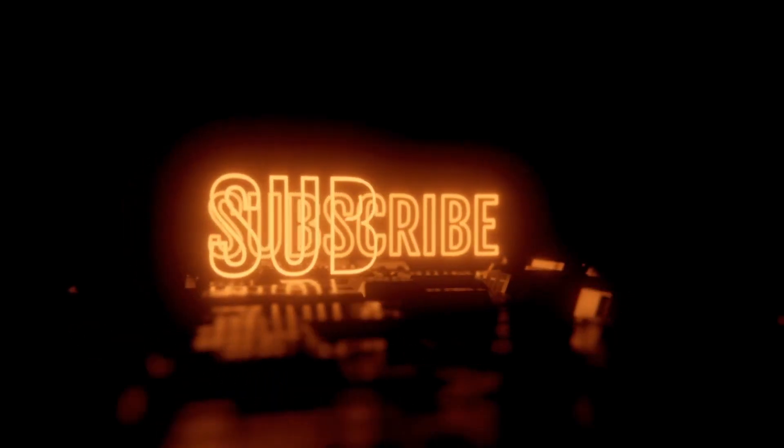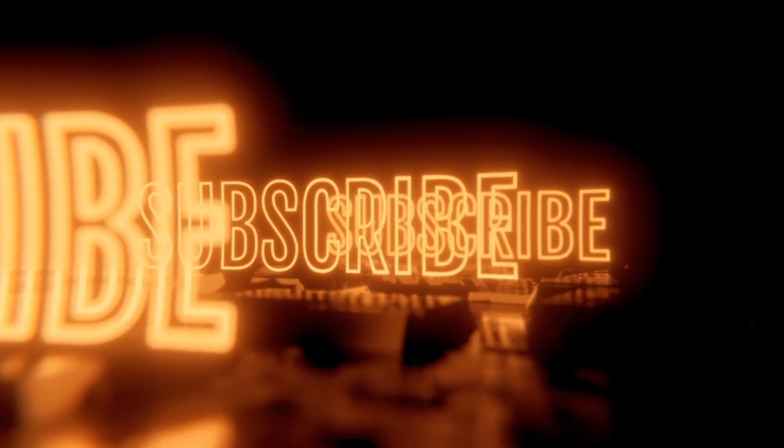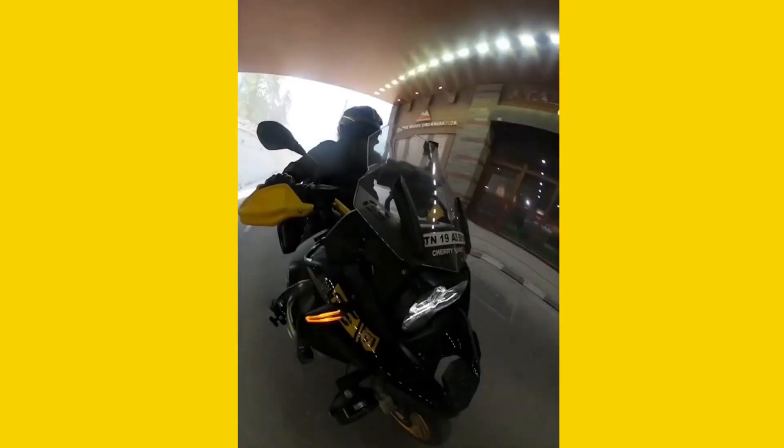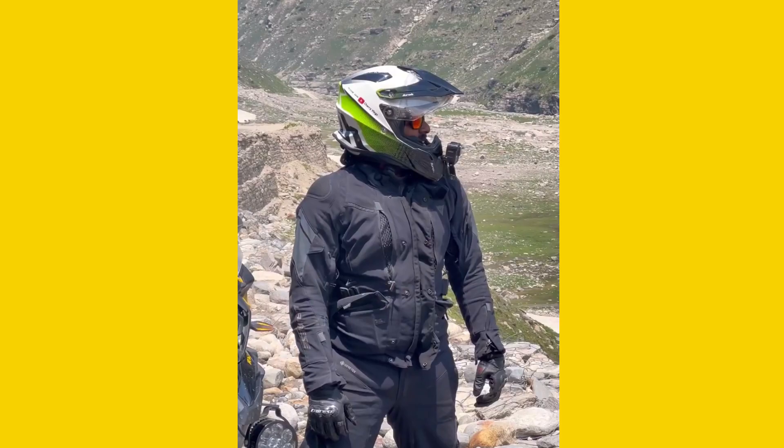Hi guys, welcome to Luxury Tamil List. So guys, this is Arya. We will see Cherry Vlogs car and bike collections. They are now on a world tour — a 100 countries tour.